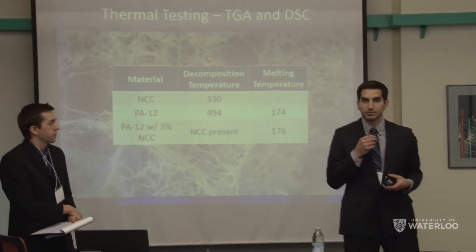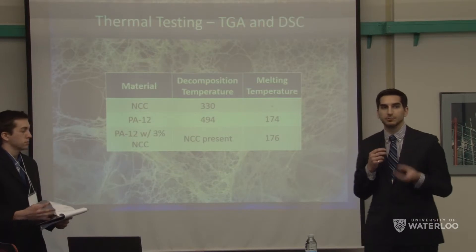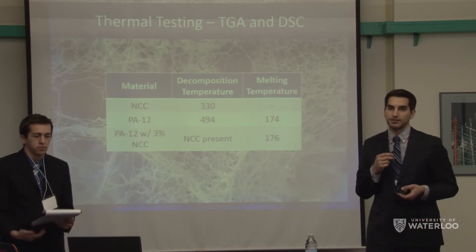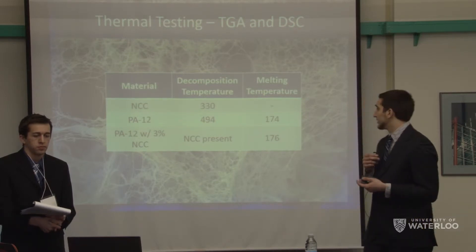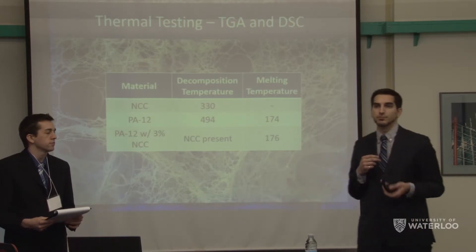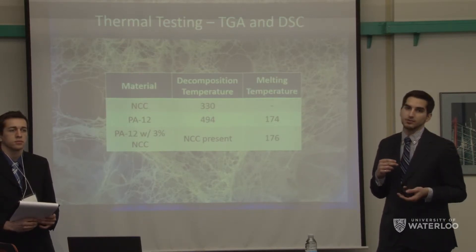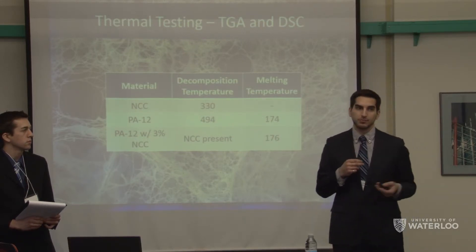Thermal testing was also performed on our nanocomposite to confirm the presence of NCC and that it was not decomposing through processing. Results from thermal gravimetric analysis concluded that there was no significant loss in NCC due to our processing. Differential scanning calorimetry was also performed to look at the melt characteristics induced by the introduction of NCC. The introduction shifted the melt temperature of our composite by 2 degrees, which will not affect any of our processing at the 3D printing stage.